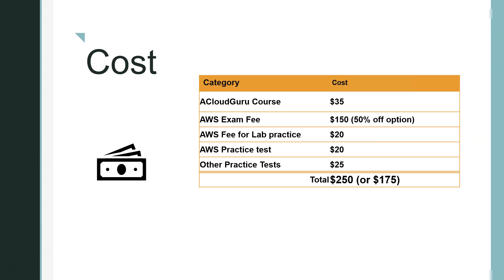Here's a cost breakdown. The A Cloud Guru course (one month): $35. The AWS exam itself: $150, but with the 50% off option through the AWS architect challenge it's $75 — I'll put a link. AWS lab fees for non-free-tier services: around $20 if you want hands-on practice. AWS official practice test: $20. Additional practice tests (e.g., Whizlabs): around $25. Total cost is roughly $250, or around $175 if you get the 50% discount.